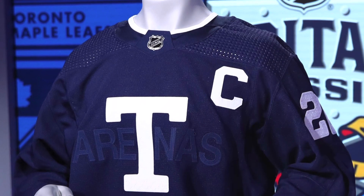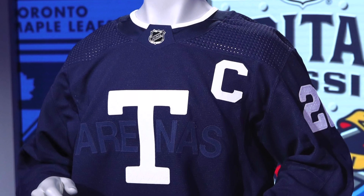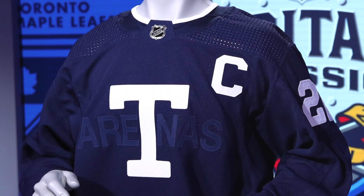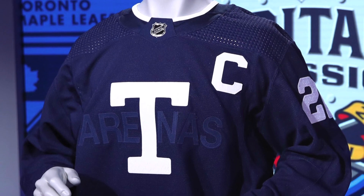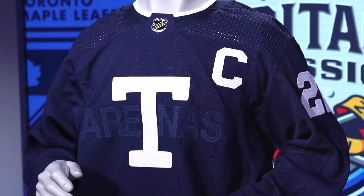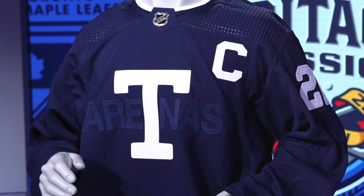On the Maple Leafs side of things, you have the Toronto Arenas jerseys. These are a basic Toronto Arenas jersey, but with a bit of a twist — it's a darker blue, the 'T' stands out, and 'Arenas' behind it really isn't that visible. I personally am not a big fan of these Toronto Arenas jerseys.